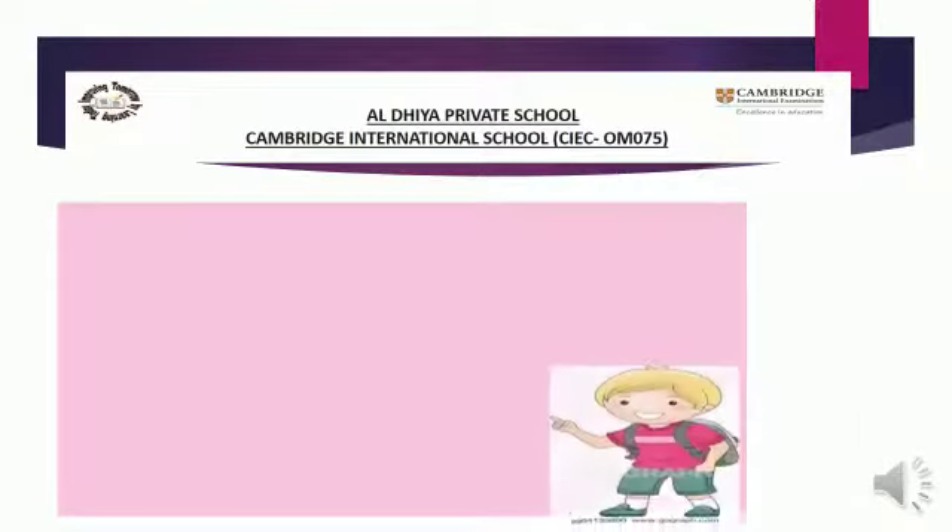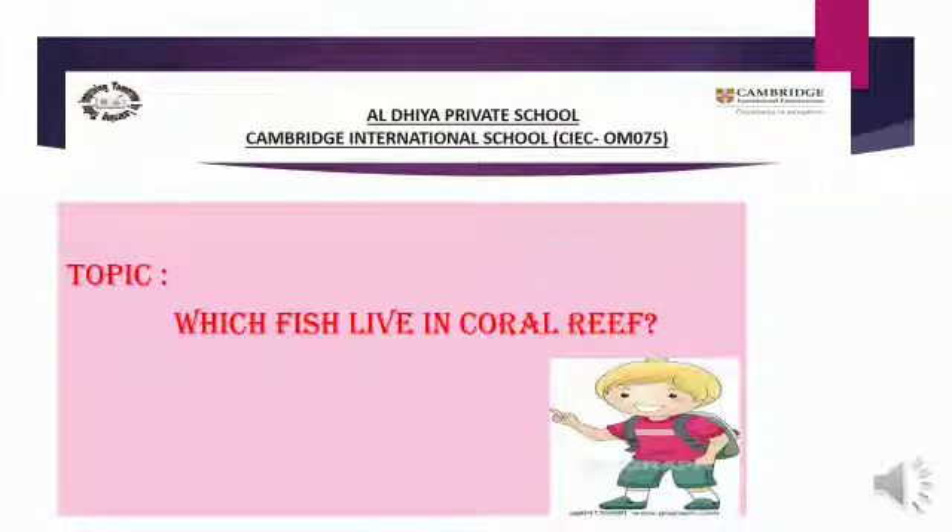Look here. Our topic is: which fish live in coral reefs? Yesterday we learned about coral reefs. Now we will learn which fish live in coral reefs. We will learn about the fishes which live in coral reefs.